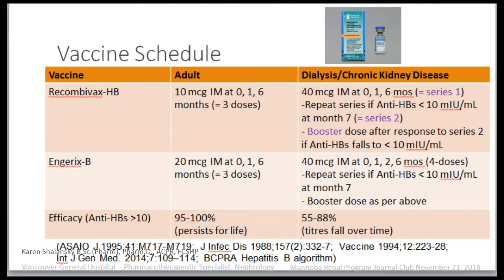The difference between a regular adult and a dialysis or CKD patient is that we repeat the series if the patient does not respond to series one. If the antibodies are less than 10 at month seven — one month after the series is finished — we give series two, again at zero, one, and six. We also give a booster dose if patients respond to series two but their antibodies fall over time. In a normal adult, the efficacy rate is 95 to 100 percent, so you're rarely retested. But in the dialysis and CKD population, the response rate is much lower — 55 to 88 percent — and titers will fall over time.